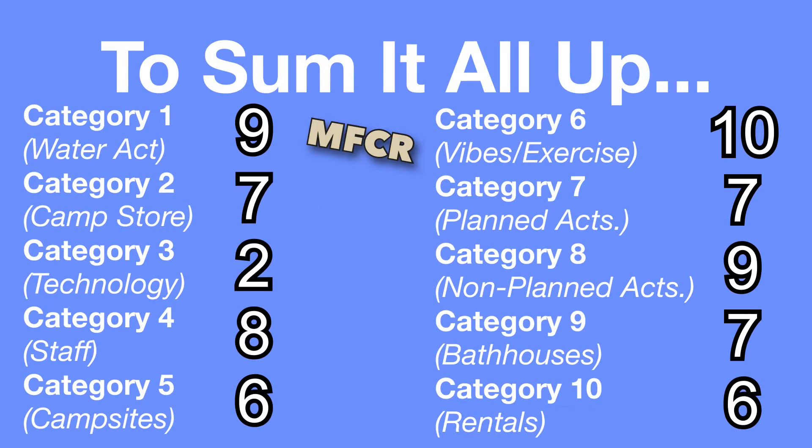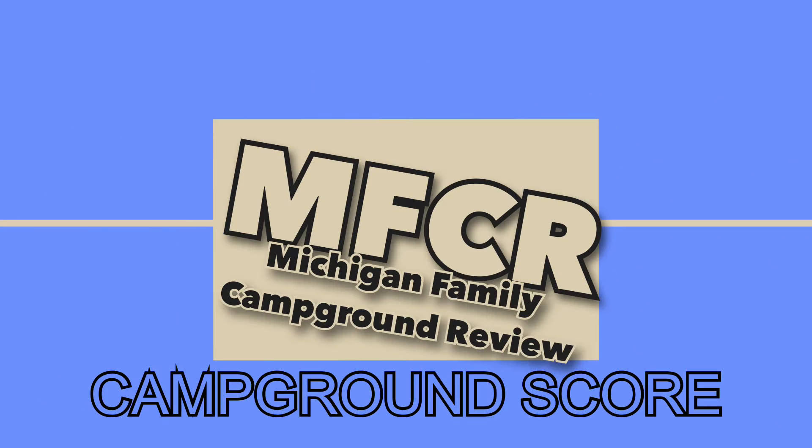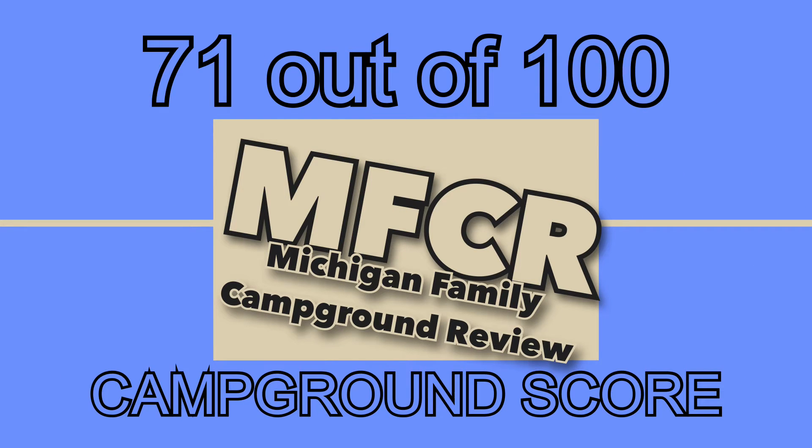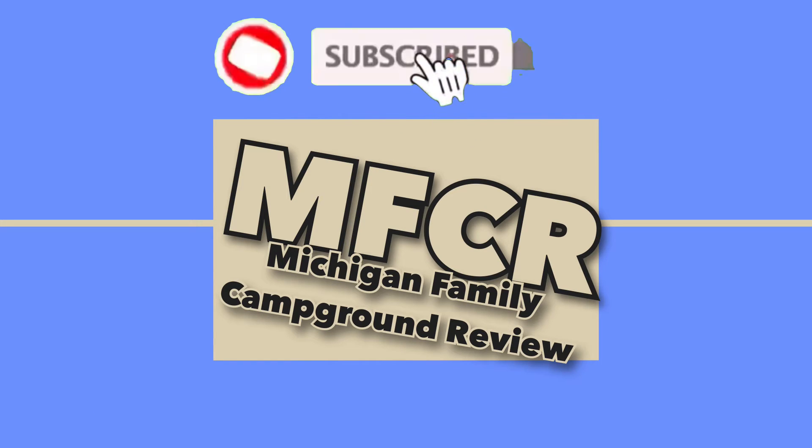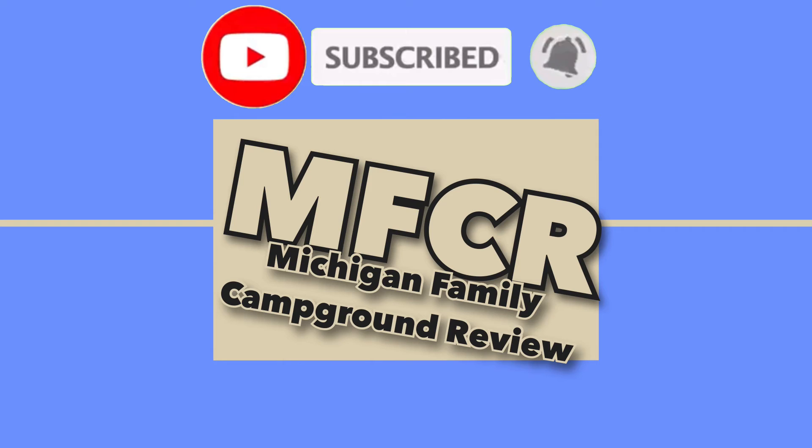So to sum it all up, we give Taylor's Beach Campground in Howell, Michigan a total campground score of 71 out of 100 points. We hope this review has been helpful for you, and don't forget to hit the subscribe button to get more reviews on Michigan family campgrounds.